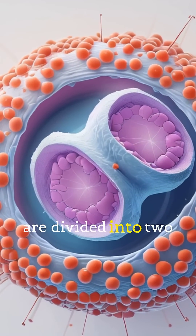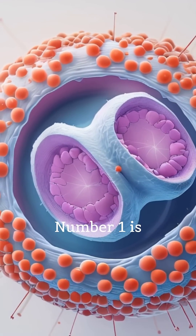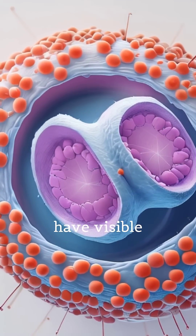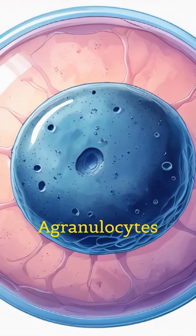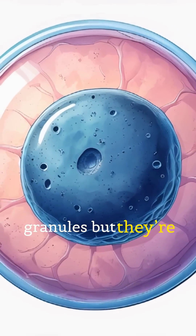White blood cells are divided into two main groups. Number one is granulocytes — they have visible granules in their cytoplasm. Number two is agranulocytes — they don't have granules, but they're powerful too.